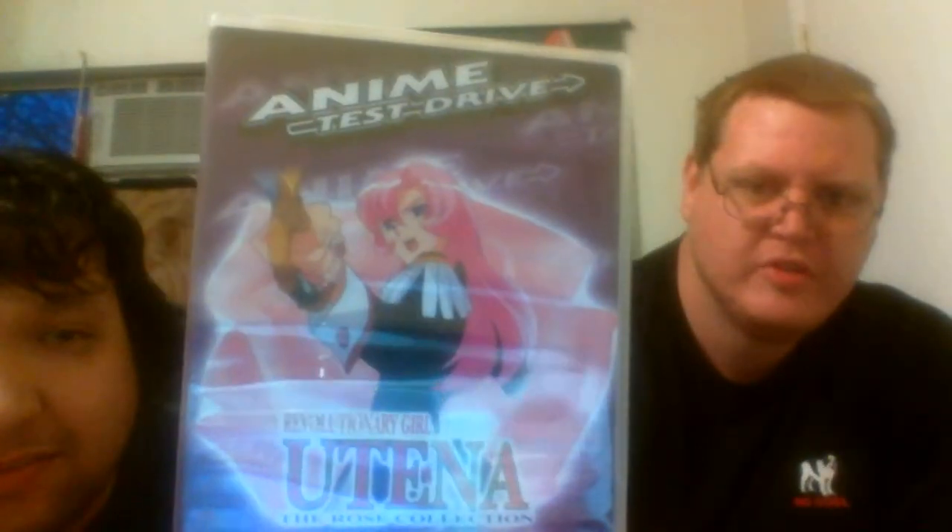And then we have another anime test drive. There's a really cute anime chick on the front — they are very hot. On the back, and then of course, very sexy. We're going to get to unbox both of them.